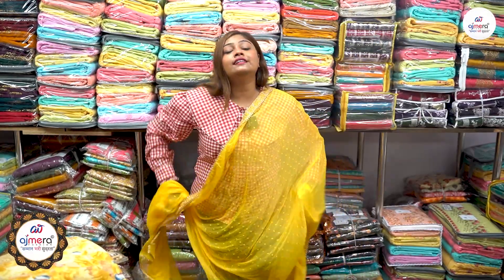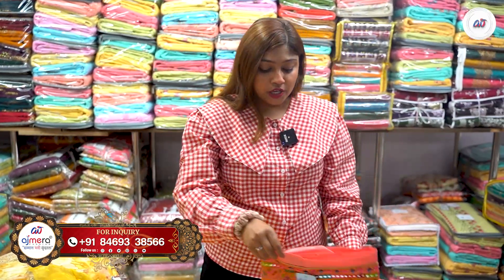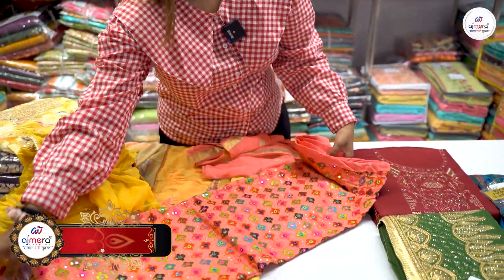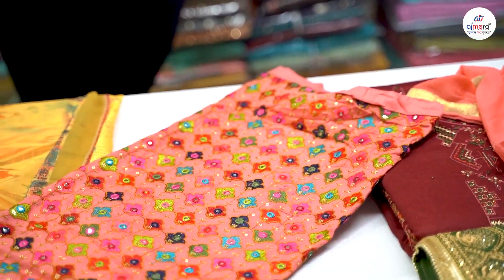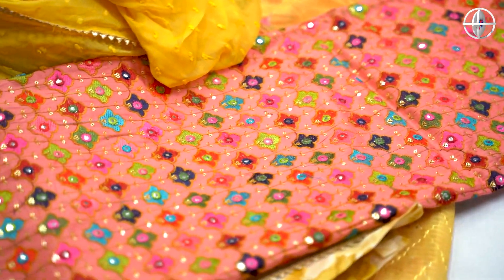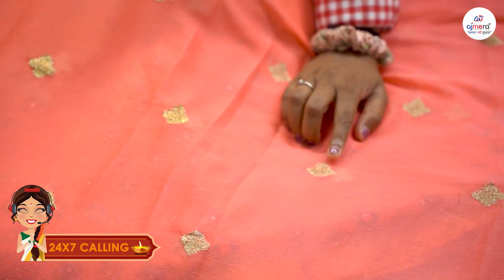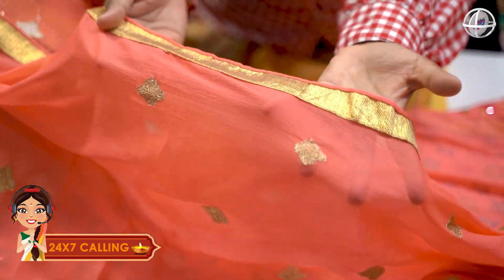If we talk about Navratri Special Collections, there are dress materials available in pure cotton. Look at this design — it has full-on colorful embroidery with sequence work as well. The dupatta matched with this is a chiffon material, and you will get a design along with a golden lace border.